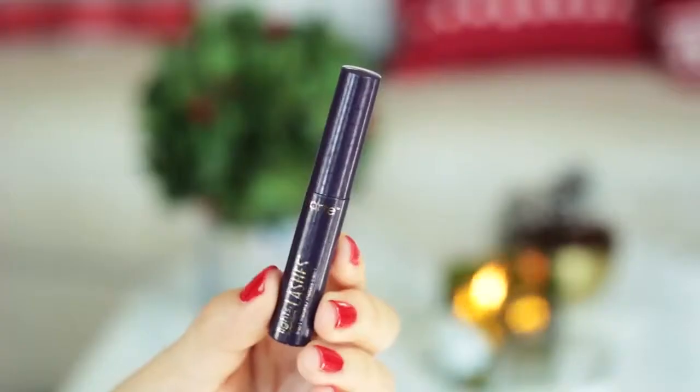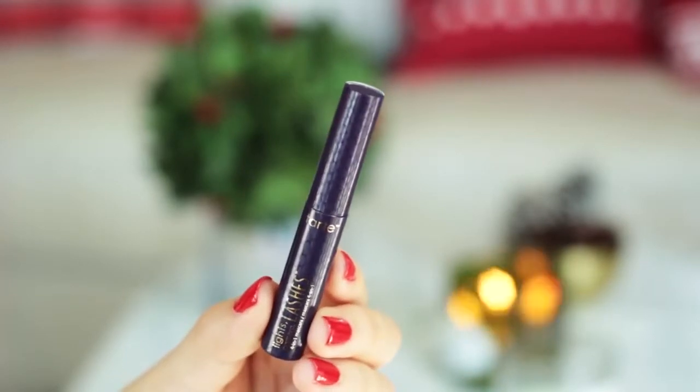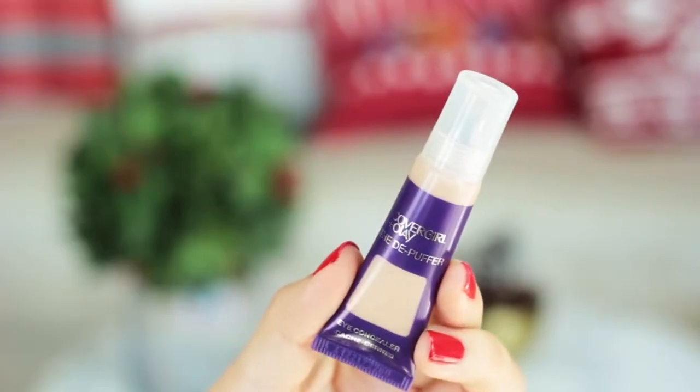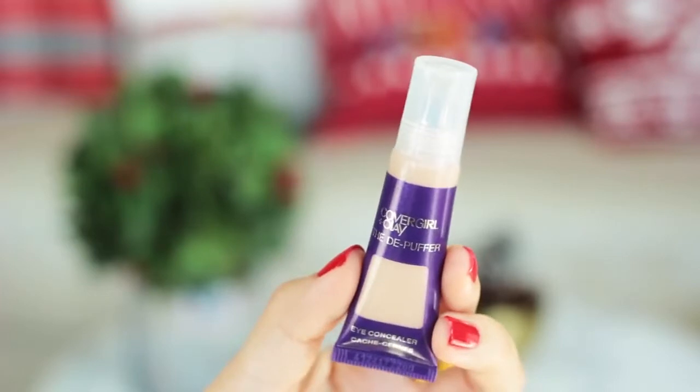It's time for mascara. I'm using Tarte's Light Camera Lashes 4-in-1 Mascara, and I love Tarte's mascaras. This one lengthens, curls, and volumizes, and it helps nourish and protect your lashes. If you want to check out this mascara, I'm going to have a link down below to ipsy.com where you can find this and some of the other things in my video.